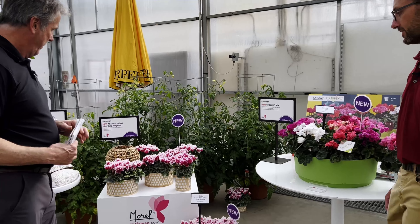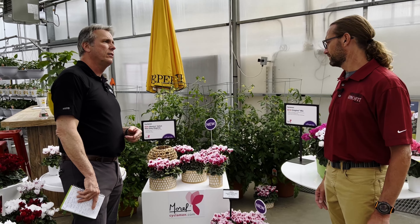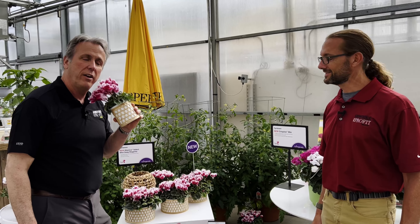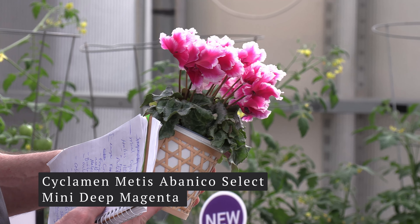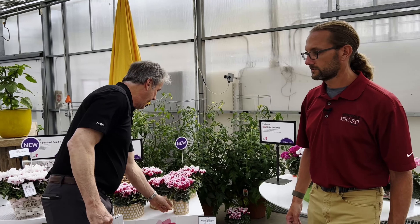Here we are with the Abenico. Do you know what that means in Spanish? It means 'fan' — because it is a fan-shaped flower. Aren't those pretty? That's the Abenico Select Mini in Deep Magenta.